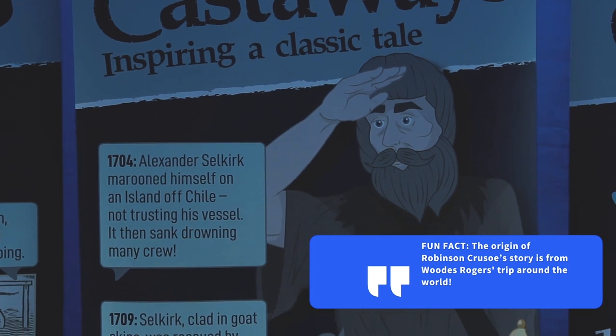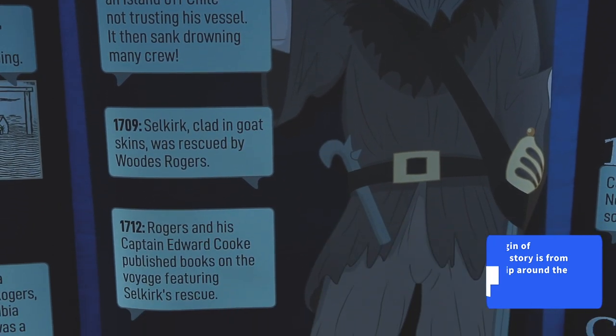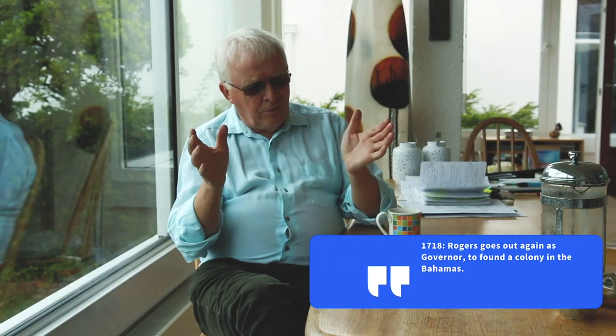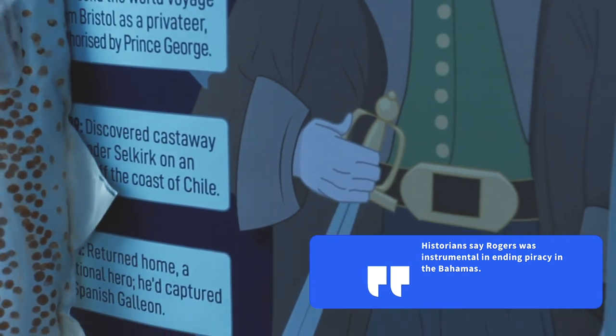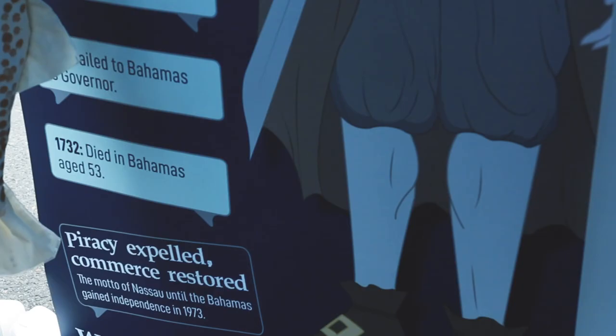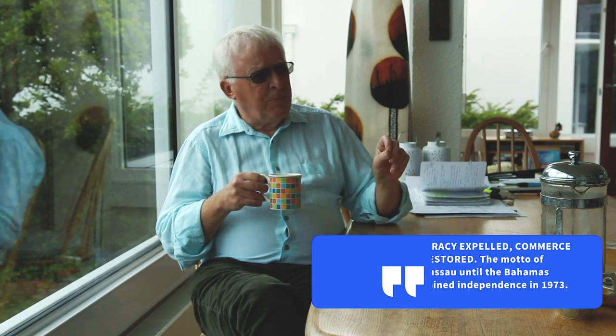We also have an actor playing the part of Woods Rogers — one of the three characters and a fantastic character discovered in the project. He was a poor boy at the age of nine, living in Temp Street in 1688, and he subsequently went on to circumnavigate the globe. He discovered Alexander Selkirk on a desert island off Chile — Alexander Selkirk became Robinson Crusoe in Daniel Defoe's book. He also robbed a Spanish galleon in the Pacific, came back a national hero, and subsequently became governor of the Bahamas, where he dealt with Caribbean piracy. The Bahamas recognised what he achieved right up until 1973 with their motto: Piracy Expelled, Commerce Restored.